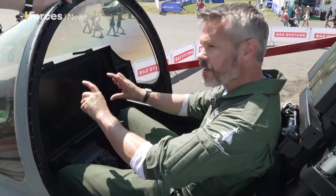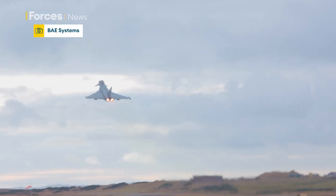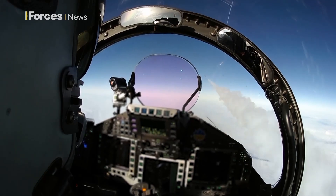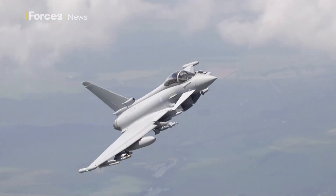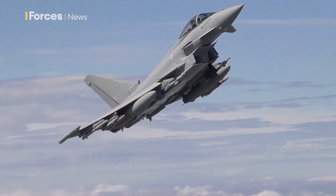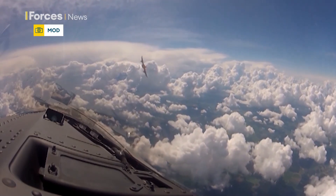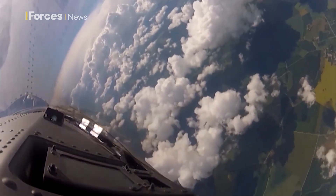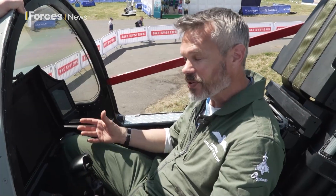Typhoon as it is now has three six-inch by six-inch multifunction head-down displays. They're quite low resolution and quite small. They were great when the aircraft first came into service as an air-to-air aircraft only, but now the aircraft can do so much more. The next generation will be doing not just air-to-air, but also air-to-surface, electronic warfare, and electronic attack with the new ECRS Mark II radar. With those six-inch displays, you can get good resolution on where you are or where your targets are, but not at the same time — so you end up working quite hard to change zoom levels and resolution to keep situational awareness on everything.